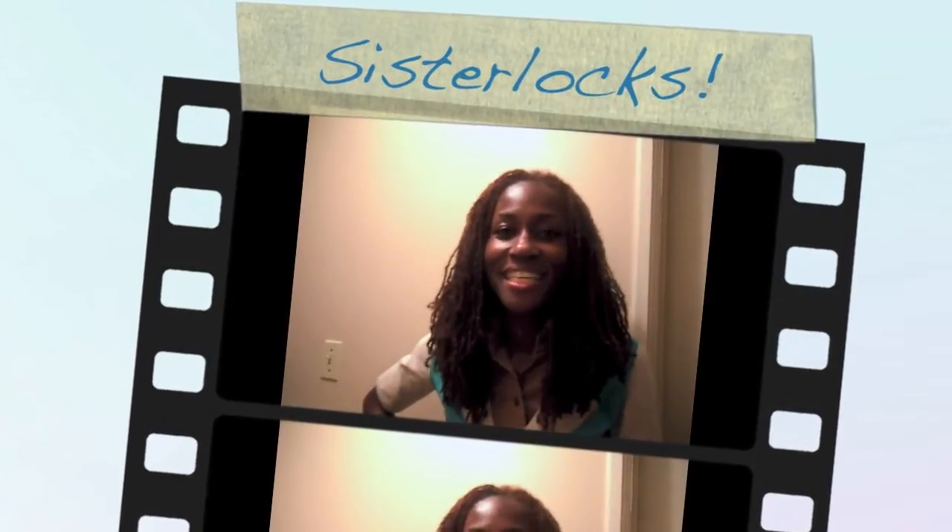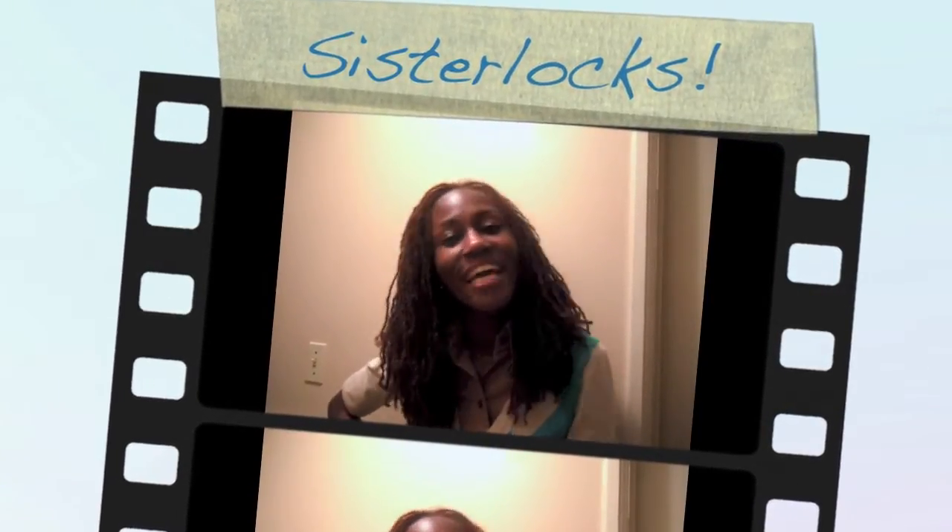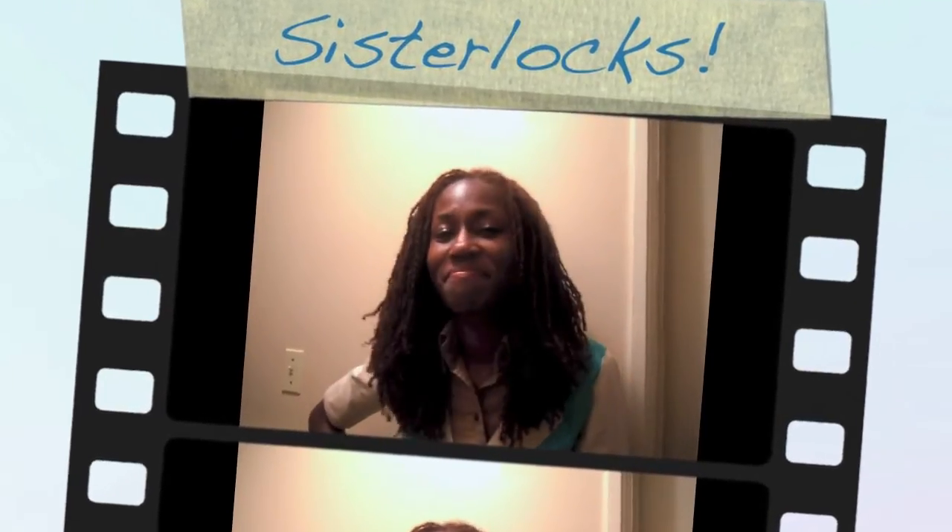Hey YouTube, it is Ivy YL, just coming to say hey. You notice anything different about me since the last time you saw me? What could it be? I got on this checkered vest — that's pretty new. And I don't have on my glasses. Why don't I wear my glasses in my videos? Did you guess it?